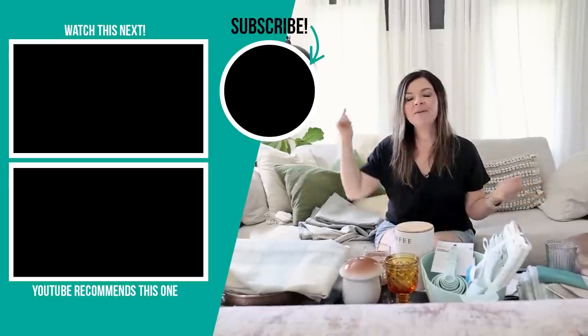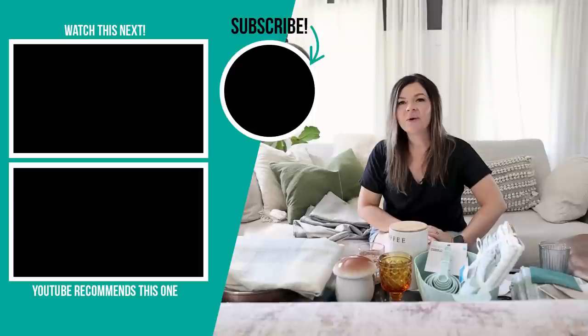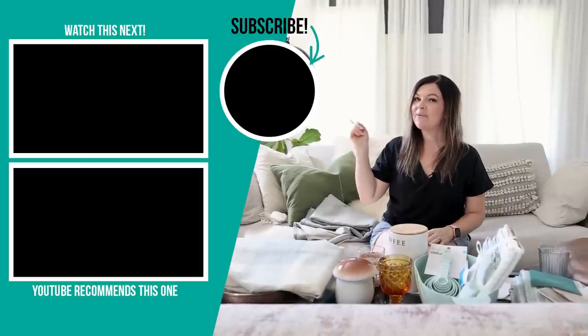Hopefully this video gives you some inspiration when you're looking for budget-friendly home decor and furniture for your own home. Thanks so much for watching. Let me know down in the comments below what your favorite place to find inexpensive home decor is — I would love to know. And I'm gonna leave some more videos that I hope you enjoy watching next, right up here.